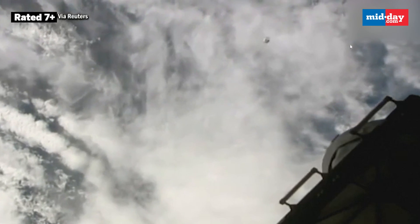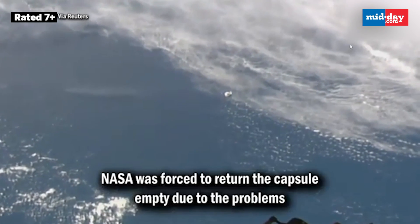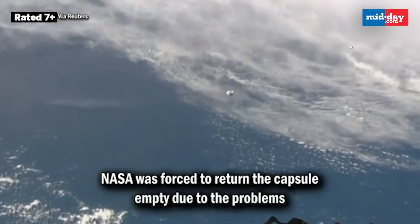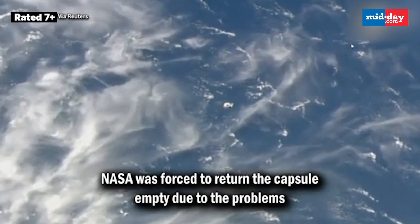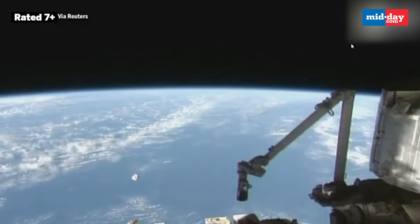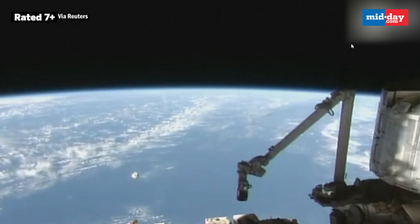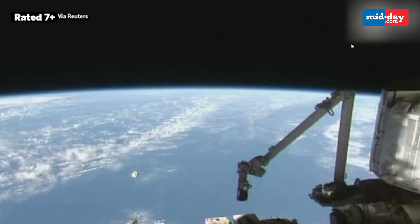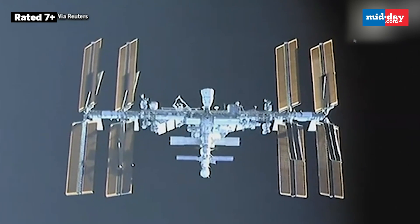Here is another view of Dragon from a camera on the International Space Station — it never gets old seeing a spacecraft silhouetted against Earth. Dragon is now inside waypoint zero, approaching waypoint one, which is the 220-meter mark from the docking port, the International Docking Adapter.